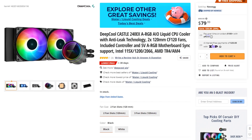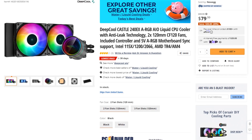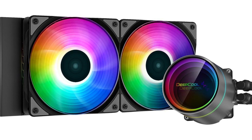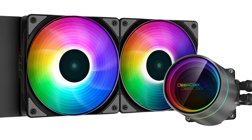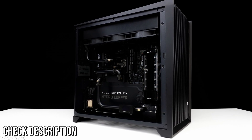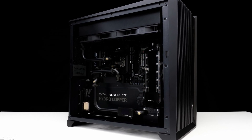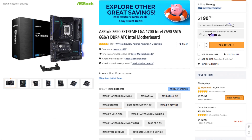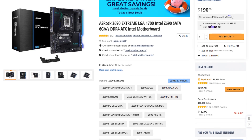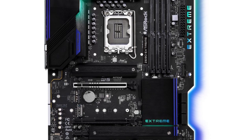For the CPU cooler I went with a 240mm all-in-one liquid cooler, the Deepcool Castle 240EX. This is an RGB cooler and this whole PC will have RGB. If you don't like that, the description also has a non-RGB version that performs exactly the same. For the motherboard I picked the Asus ROG C690 Extreme, which has great audio and features for both gaming and content creation, along with some RGB.